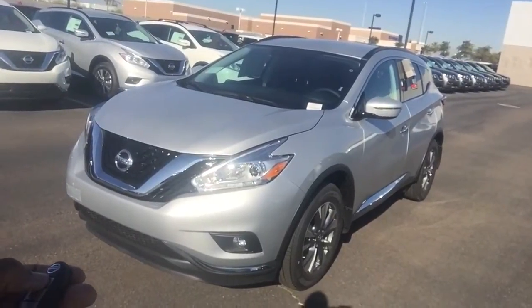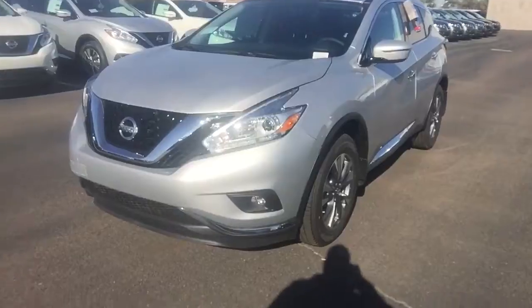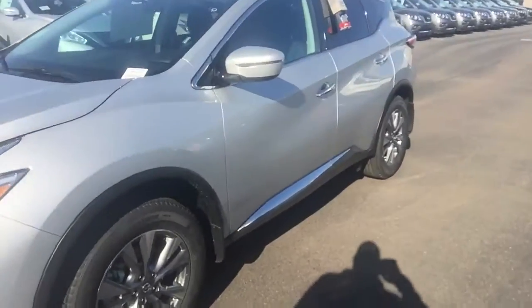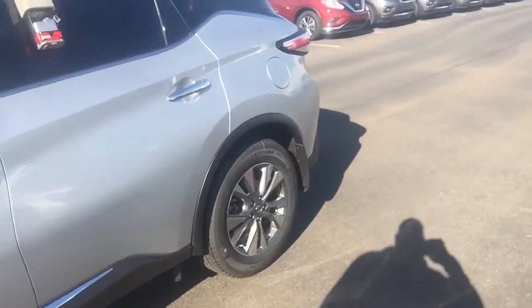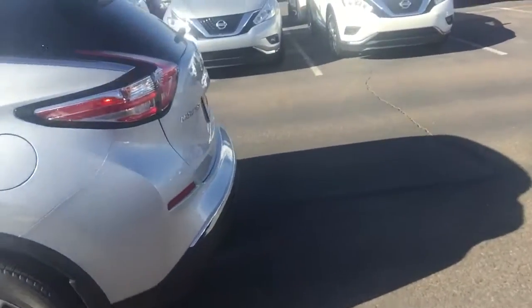It has remote start. It has the alloy wheels, the chrome accents, the running lights, the fog lights, the mirrors with the detectors in the mirrors, like you asked, with the signals. It's got everything you need in this vehicle.